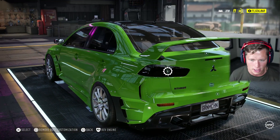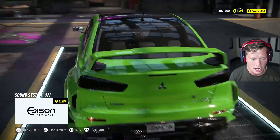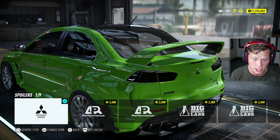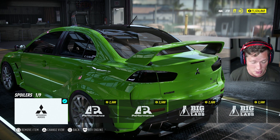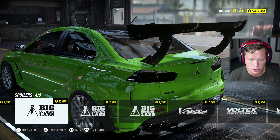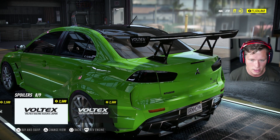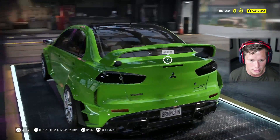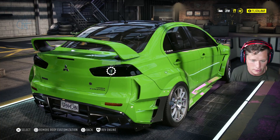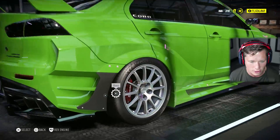All right, that looks pretty solid. We need to add the spoiler. Our stock one honestly looks really good — I really like that look. We've got a Big Country Lab spoiler which is kind of interesting, and Varus and Voltex options. Honestly I really like the stock rear wing — I like that it's got the body paint color on it. This looks absolutely insane.